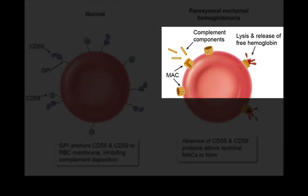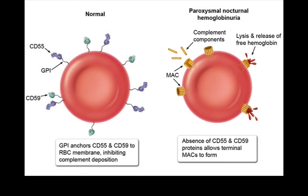Complement-mediated hemolysis results in free hemoglobin in blood that passes to urine, causing hemoglobinuria. Also, the disease is associated with thrombosis due to the effect of free hemoglobin and the release of prothrombotic factors from the destroyed cells.